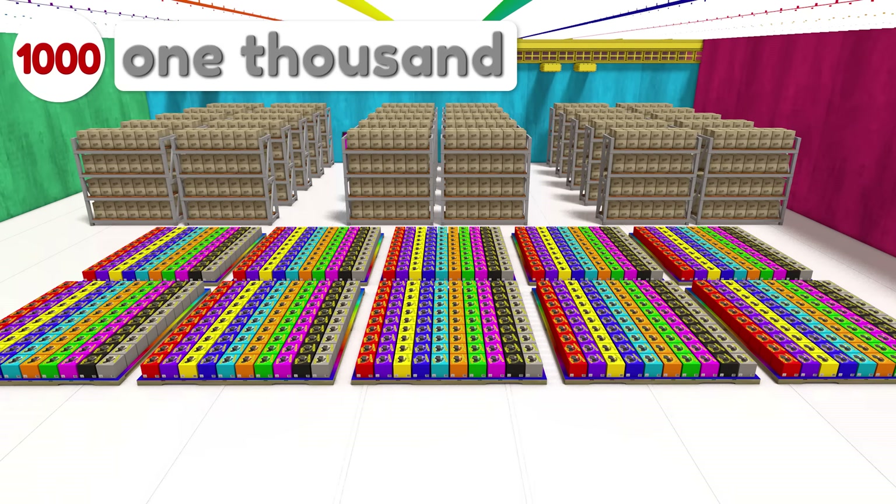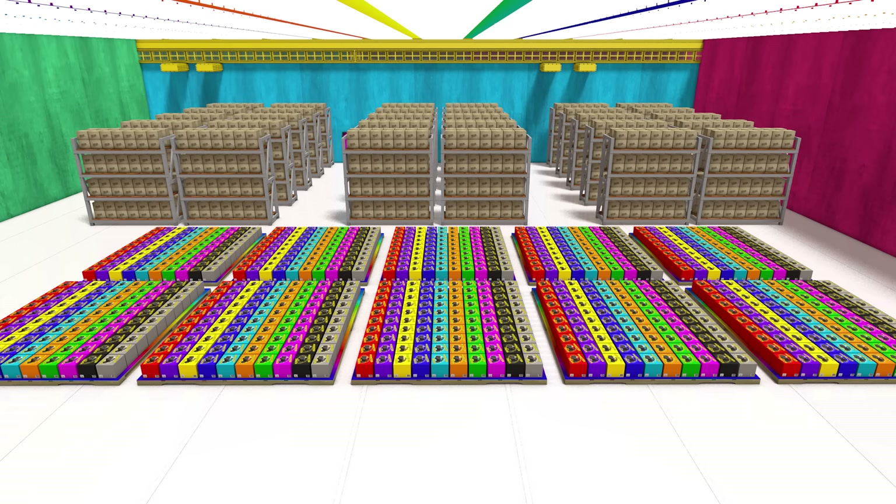Wow, one thousand is such a big number! And now you know what a thousand boxes looks like.